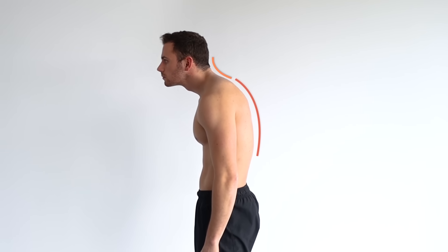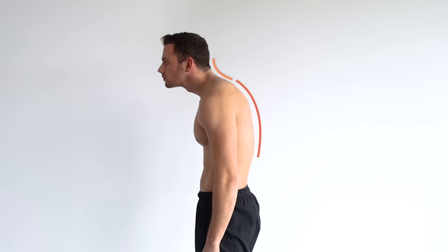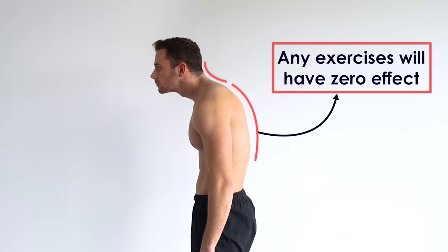First, make sure that you do have forward head posture. If you identify hyper kyphosis, you should definitely fix it first — otherwise any exercises on your neck will not have any effect. To do that, you can simply watch my video on hyper kyphosis.